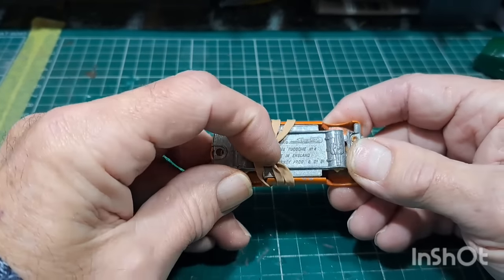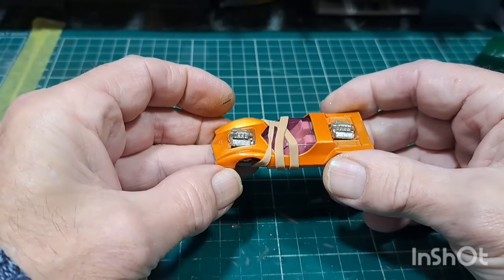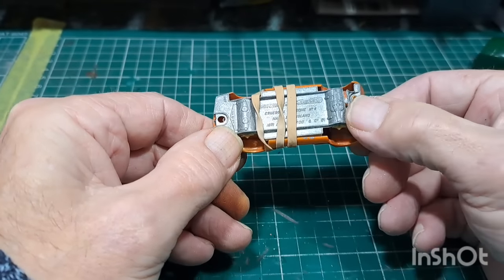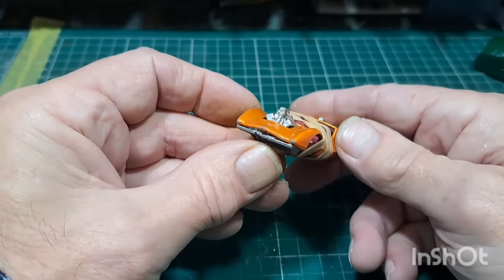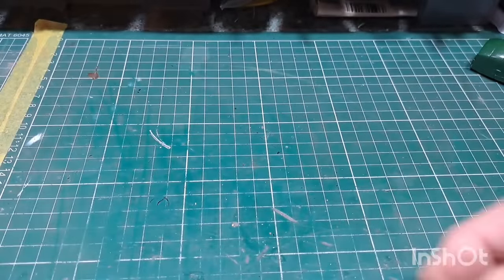Matchbox made in England — Gruesome Twosome. Two engines, no axles, no wheels, snapped at the back. What I'll probably do is nick the engines out of this and use them for the ones where I've got missing engines. Always comes in handy.